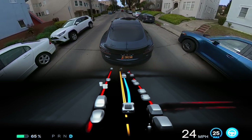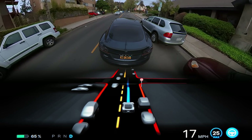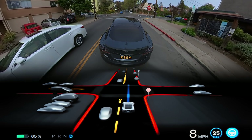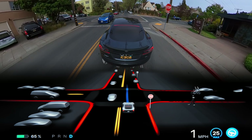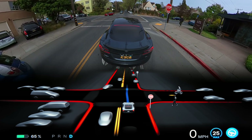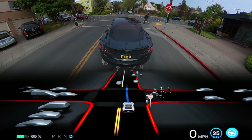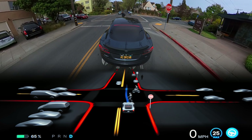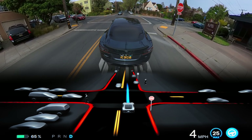It also does a great job of giving vulnerable road users like cyclists plenty of room to feel safe and comfortable. I've gotten comments from cyclists on my other videos who appreciate this very much. The beta is also pretty patient — not all the time, as we've seen, but it does a good job of analyzing situations and only proceeding when it's safe to do so.